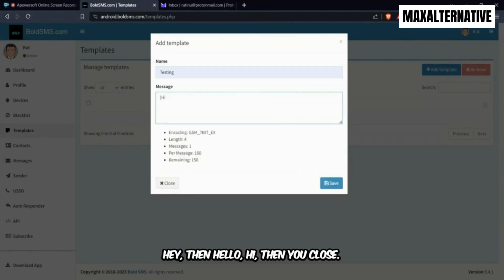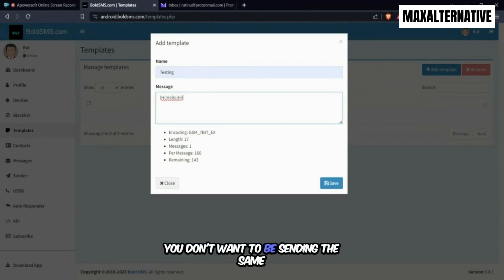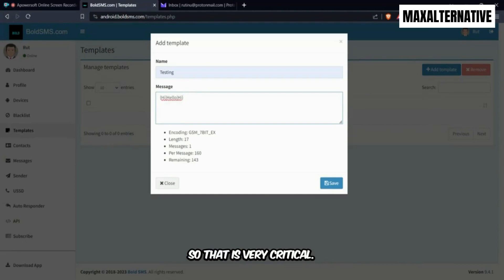Here's how randomization works: you can write something like {hey|hello|hi} and the platform will automatically pick one for each recipient — one person receives 'hey,' another receives 'hello,' another receives 'hi,' and so on. This is critical for deliverability — you don't want to send the same message over and over. If your list includes names, you can also insert {name} and the system will pull the name from your contact list.